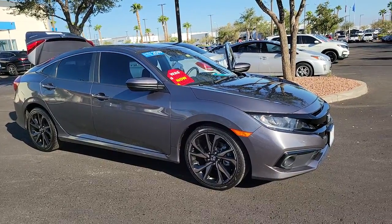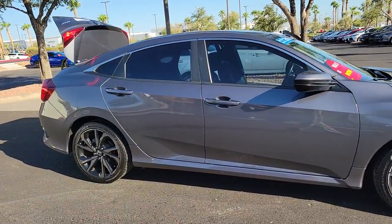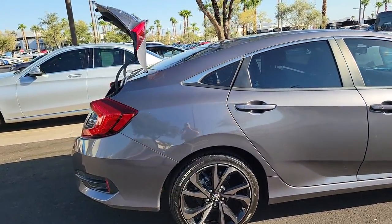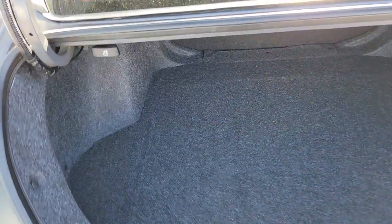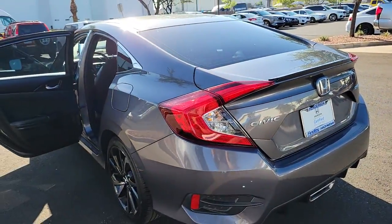Hop into the 2019 Honda Civic. This vehicle is an outstanding buy with fewer than 40,000 miles on the odometer. You look smart and sporty in the Civic Sedan. It packs sophisticated style, impressive fuel efficiency, powerful performance, and advanced safety and connectivity technology. Best of all, it's simply a joy to drive.